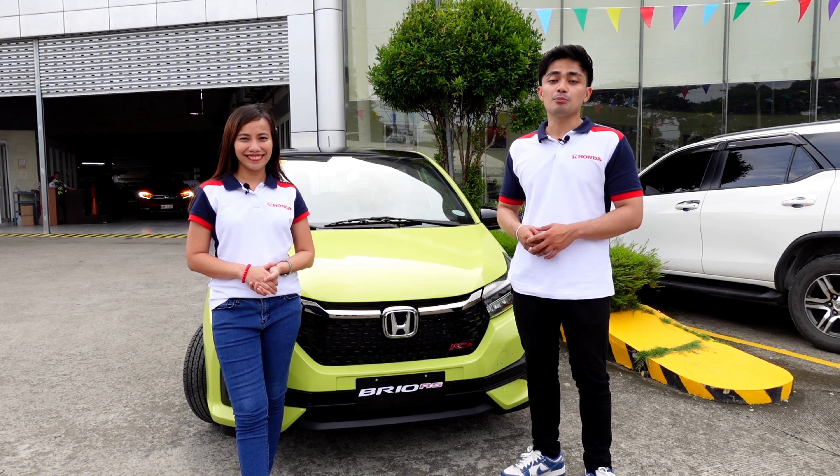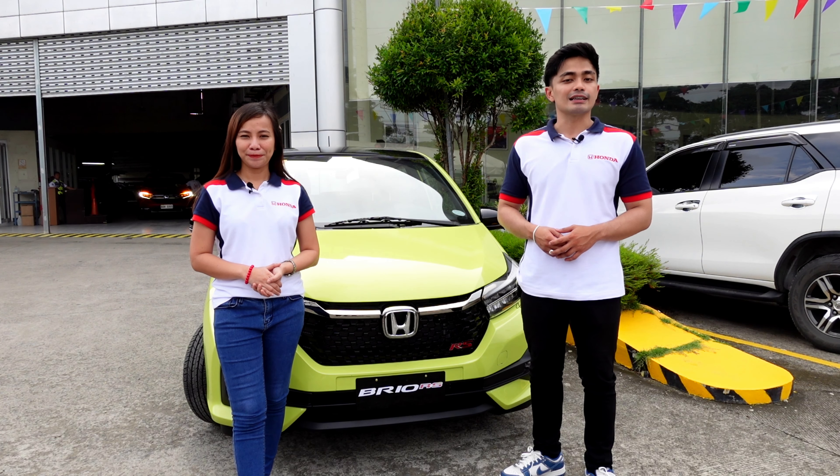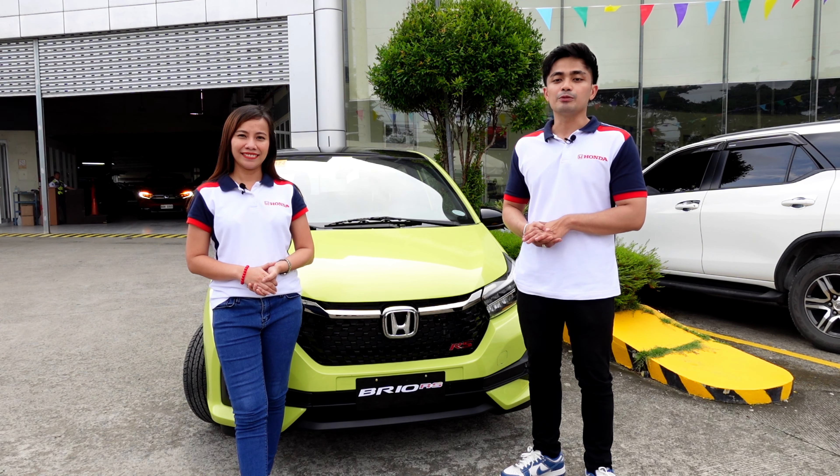What's up mga kabarako! It's me Kirsty, and it's me Ryan, and we are here today to catch everyone's attention with our new Honda Brio. Kulay pa lang, talagang mapapa-'oh Brio' ka na talaga — there's no turning back sa ating new Honda Brio. Ika nga, it's now or never — kaya ano pa ang hinihintay ninyo mga kabarako?